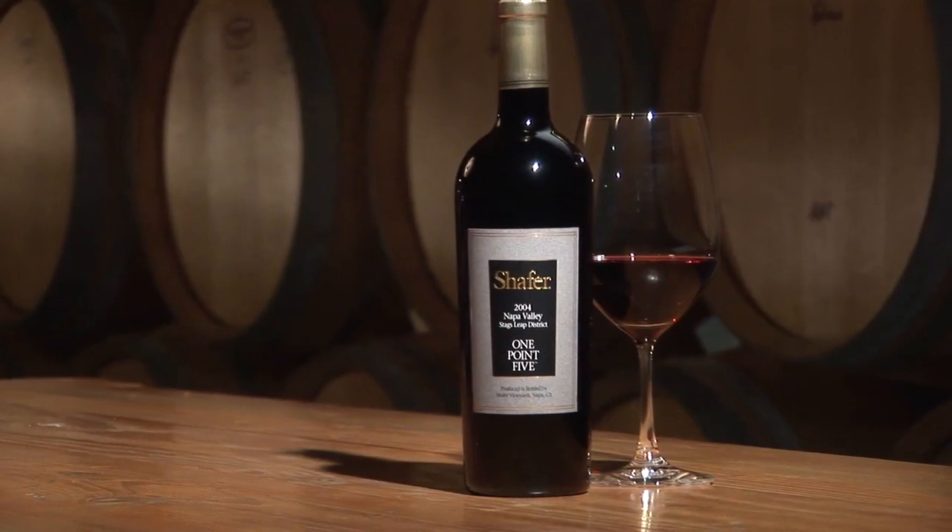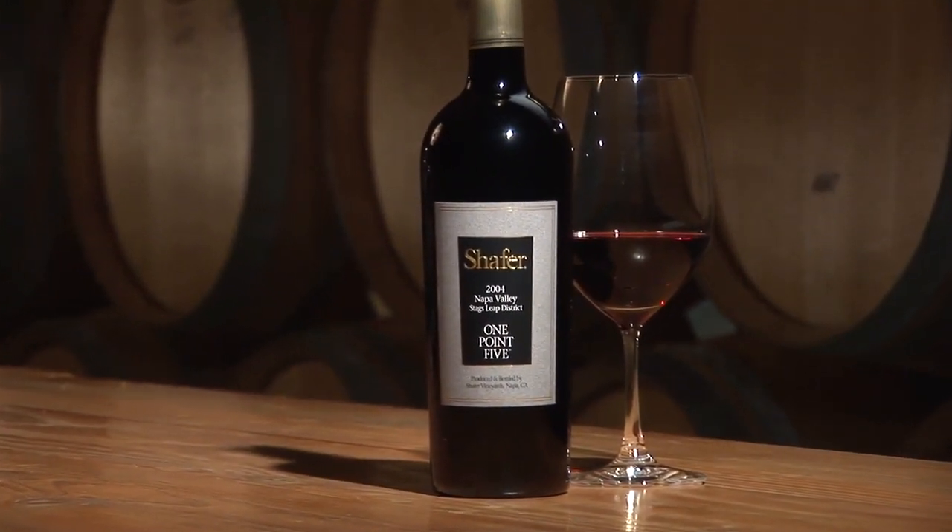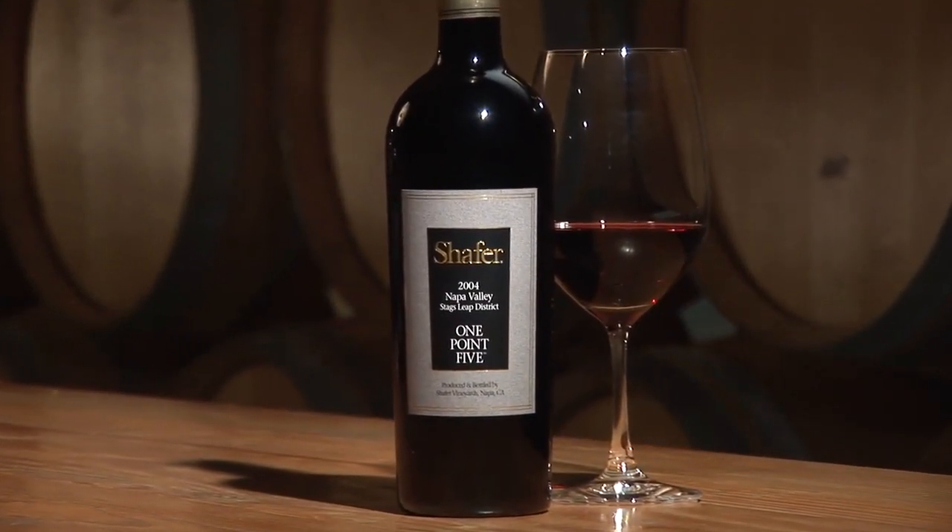So with this new wine, 1.5, we're able to go back to our roots — having both of our Cabernets be Stags Leap District. It's very exciting for us.